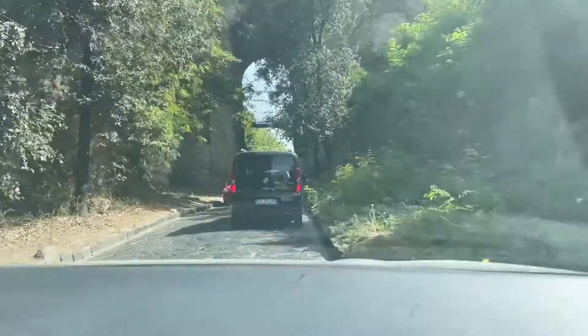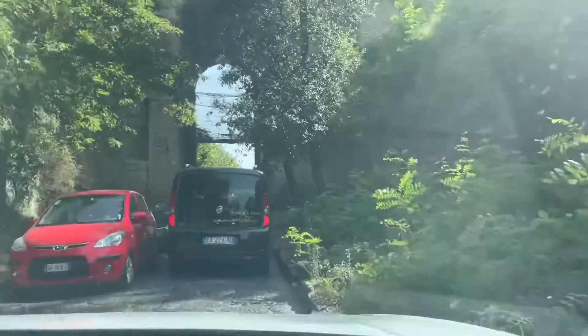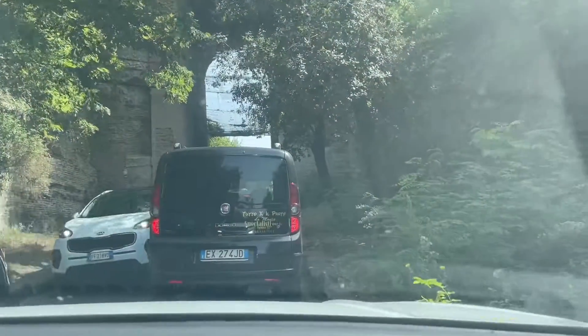So we're on an old, little section of the old Roman road, and we're going under something called the Arco Felice, which means happy.